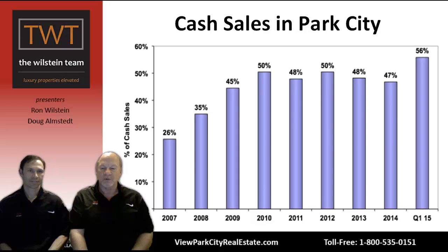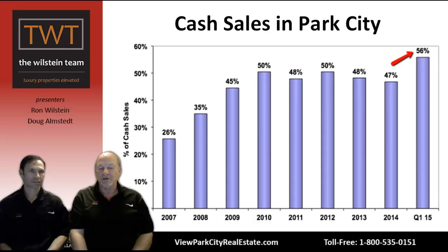We're frequently asked of the sales in Park City, how many are done with all cash compared to financing. This graph goes back to 2007 where 26% of all sales — roughly one out of every four — was a cash transaction. Then through the recession and finance crisis, cash buyers stepped up: 2008-2009 saw 35%, 45%, 50%. It balanced between 47% and 50% for the next five years. In the first quarter of 2015, it's at an all-time high of 56% of all sales all cash. So a lot of people have a lot of money in their pockets and they're buying Park City real estate with it.